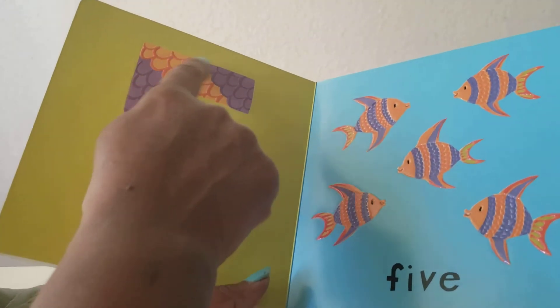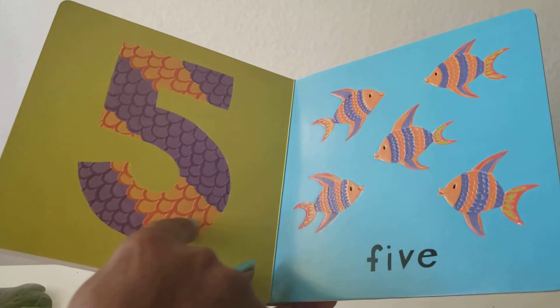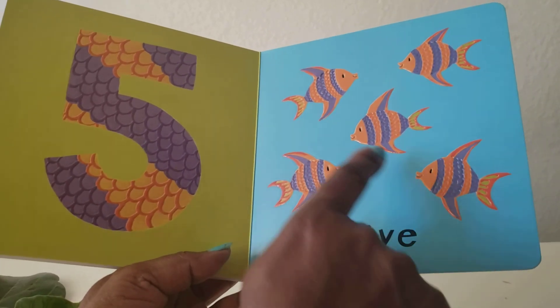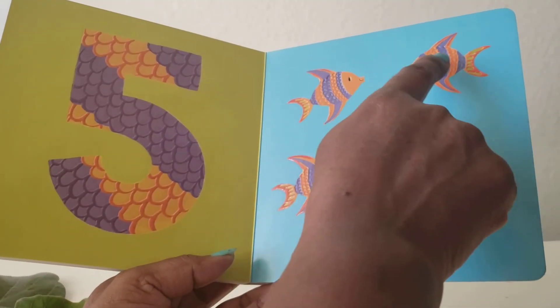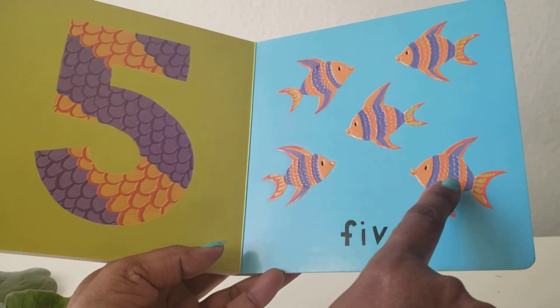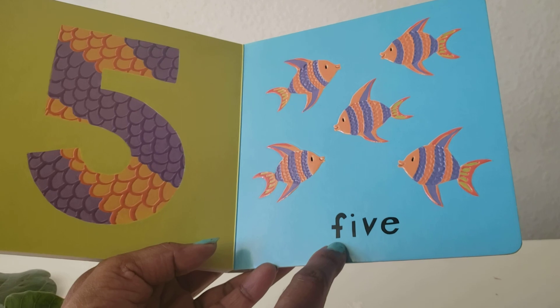Five. Number five. Five. Five fish. One, two, three, four, five. Five.